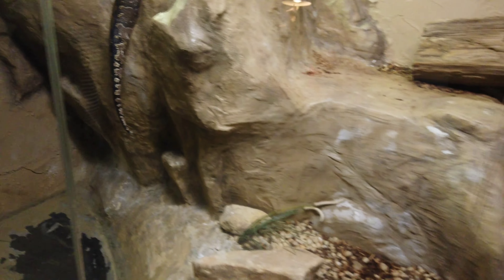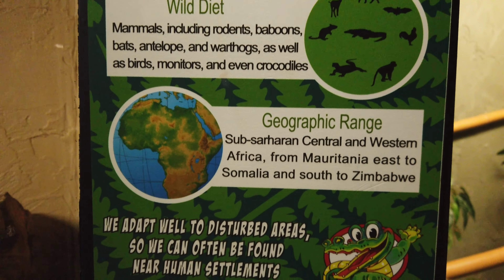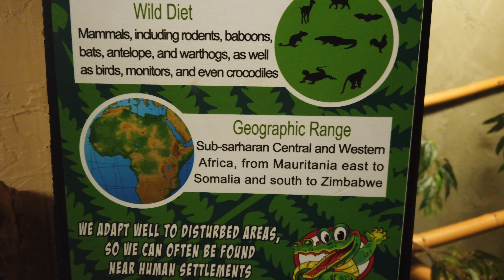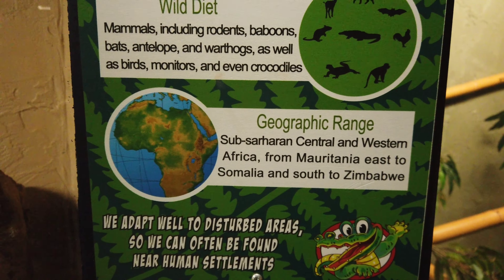Average is 10 to 13 feet long. Wild diet is mammals including rodents, baboons, bats, antelope, warthogs, as well as birds, monitors, and even crocodiles.